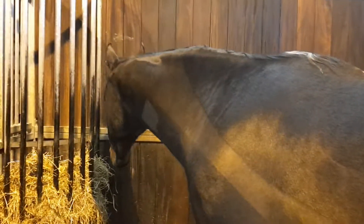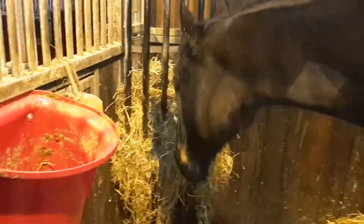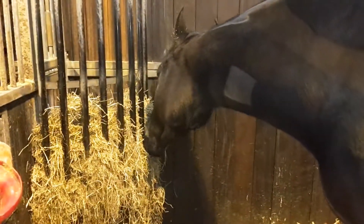Unfortunately, until all that heals, we're stuck on box rest. But the air is starting to go, so that's positive. Until that hole heals, unfortunately, we're stuck.